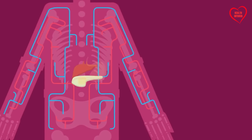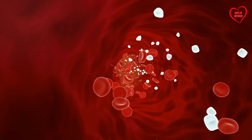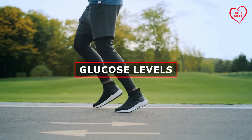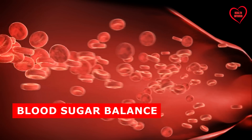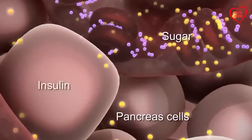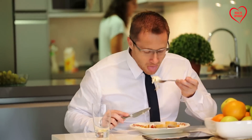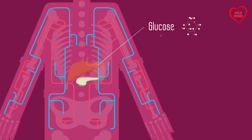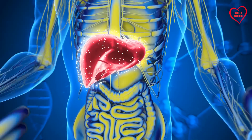Simultaneously, the pancreas serves an endocrine role by secreting hormones directly into the bloodstream to regulate glucose levels. Two crucial hormones, insulin and glucagon, work in tandem to maintain blood sugar balance. Insulin facilitates the uptake of glucose by cells, lowering blood sugar levels after a meal, while glucagon raises blood sugar levels by prompting the liver to release stored glucose when levels drop too low.